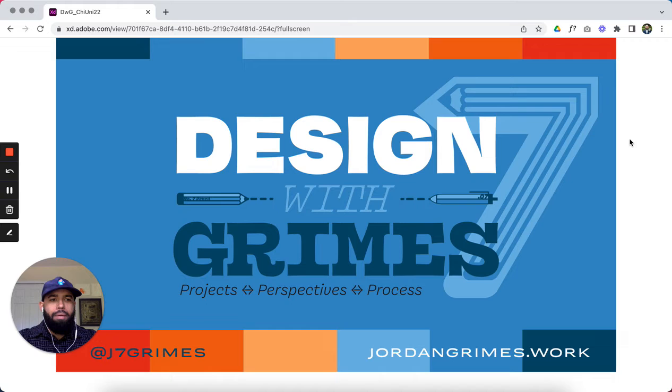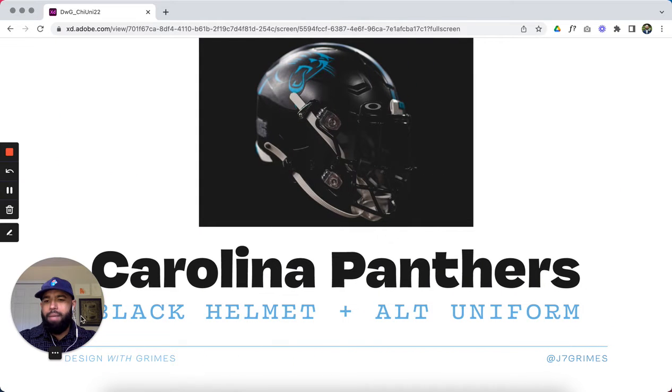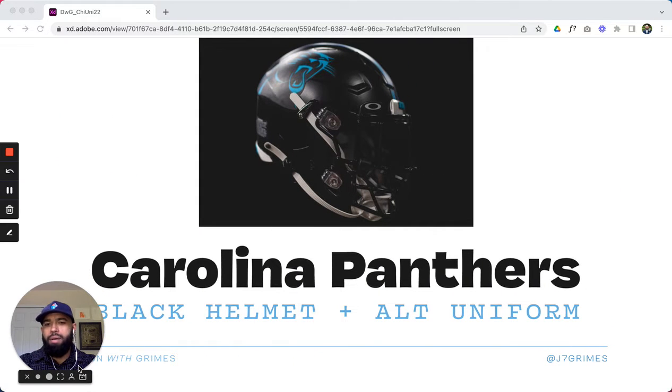A big and fun topic today — the Carolina Panthers. They recently released an alternate helmet going into the upcoming season and I want to talk about that. That's the main topic, but also a couple years back I put together my own alternate uniform for the Panthers as well. So those are the two topics for this episode.